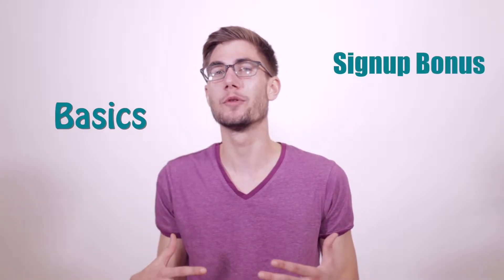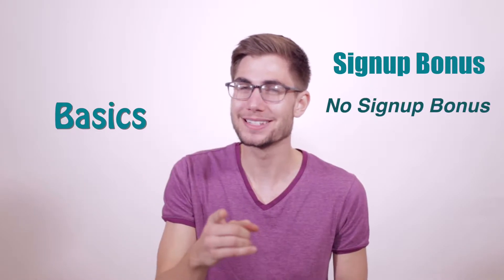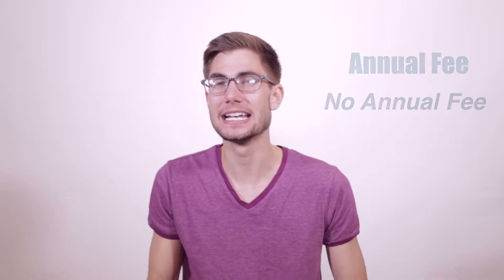Let's jump right in with the basics. In terms of a signup bonus on this card, unfortunately it is a big zero. But to make up for that, there are a couple other big zeros that make this card really, really great. There is a $0 annual fee — no annual fee at all. That means you can get this card, keep it forever without ever cancelling, and it's going to have a positive impact on your credit score as long as you don't carry a balance.